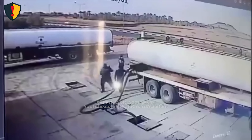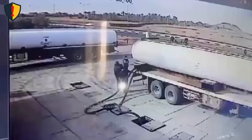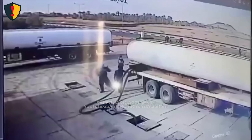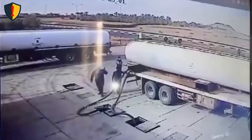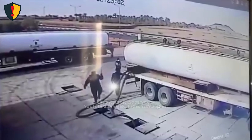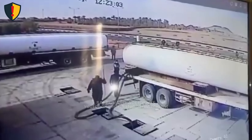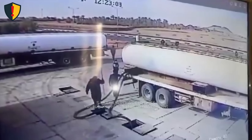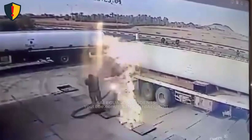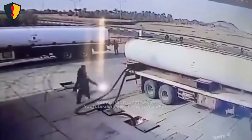At a fuel station in southern Libya, a quiet refill turns deadly in seconds. A faint hiss from a hose coupling becomes a roaring flame, and one driver steps into danger instead of running from it. It's midday in the city of Sabah. A tanker truck is parked beside the underground fuel pit, pumping gasoline into buried storage tanks. The heat shimmers across the concrete. The air smells faintly of vapor. Two men work near the coupling — one monitors the valve, the other steadies the hose. Everything looks routine, but static and vapor have already formed a silent trap.